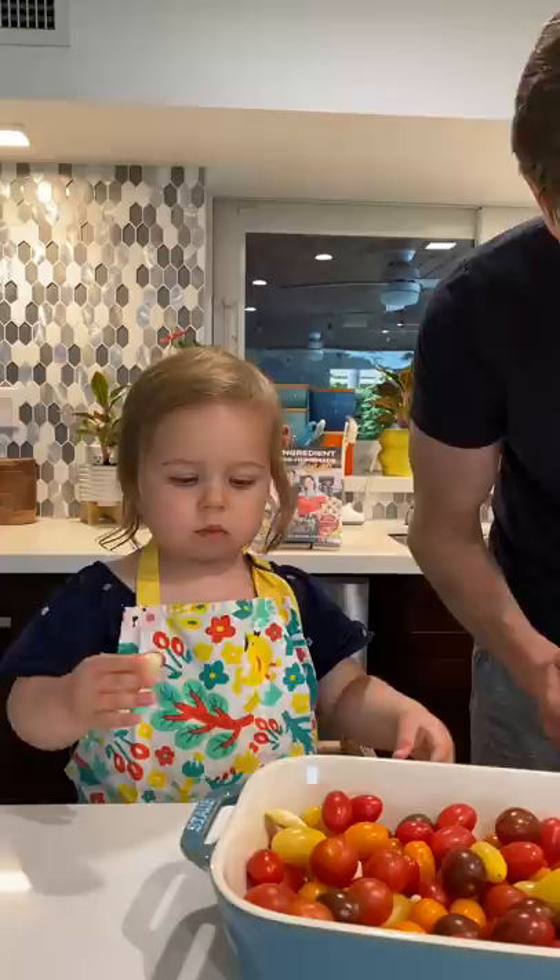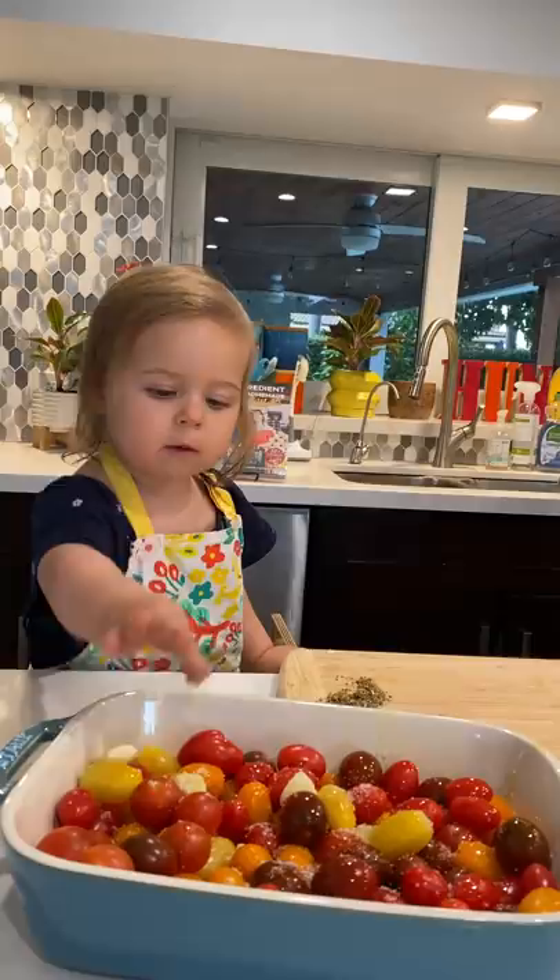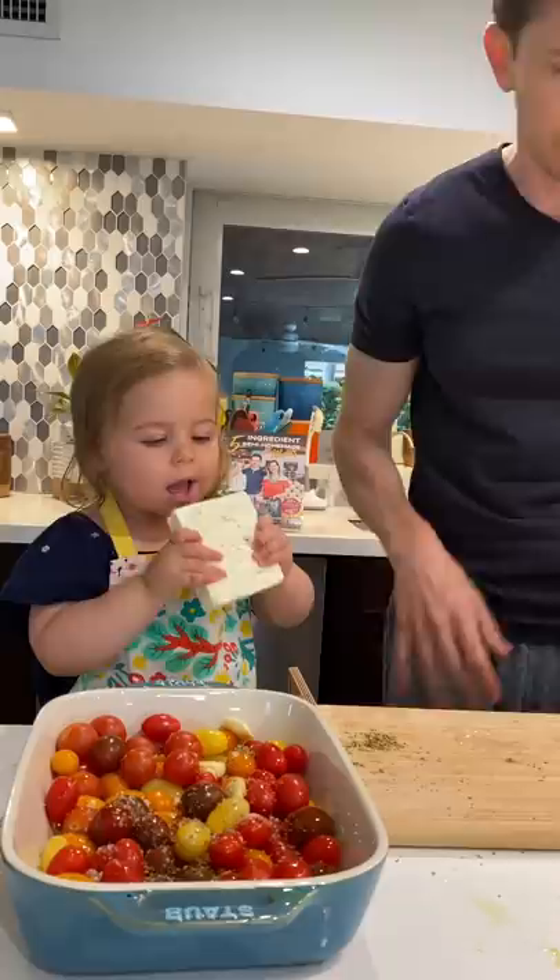Bash it, bash it. Boss lady in the kitchen. Sprinkle it over the tomatoes — feta cheese.